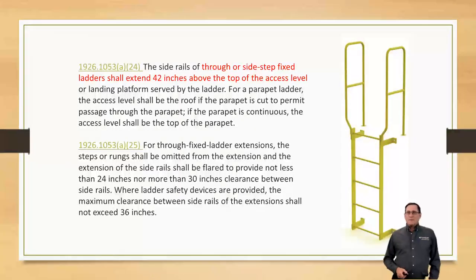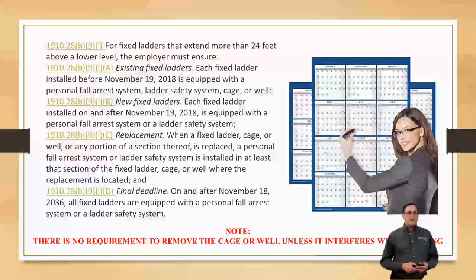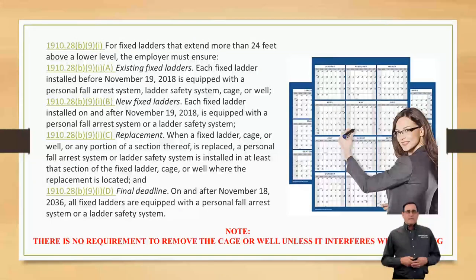When is all this coming into play? There are going to be some major changes. Right now, in 1910-28, for fixed ladders that extend more than 24 feet above a lower level, the employer must ensure — for existing ladders, each fixed ladder installed before November 19th, 2018 — is equipped with a personal fall arrest system, ladder safety system, cage, or well. So if that ladder was put in before 2018, you can still use the cage or well. For any new ladders being installed after November 19th, 2018, you must use a personal fall arrest system or ladder safety system — the cage or well is no longer acceptable as primary protection.